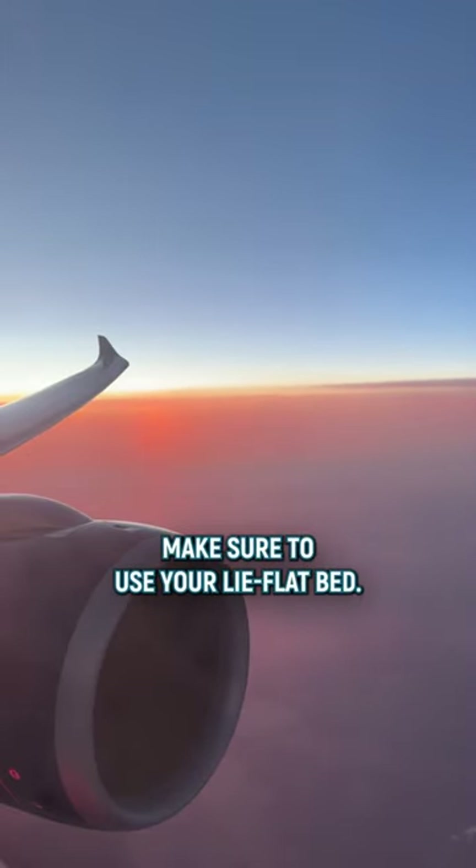After enjoying the sunset views, make sure to use your lie-flat bed, close your door, and get a quick nap before landing in New York City.